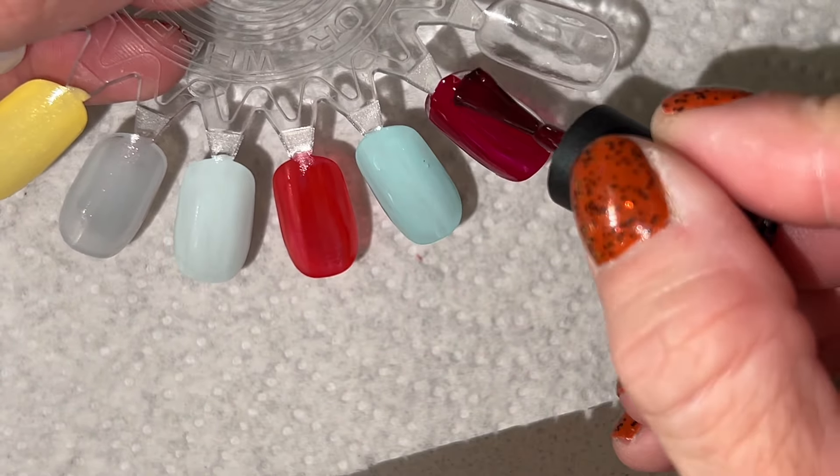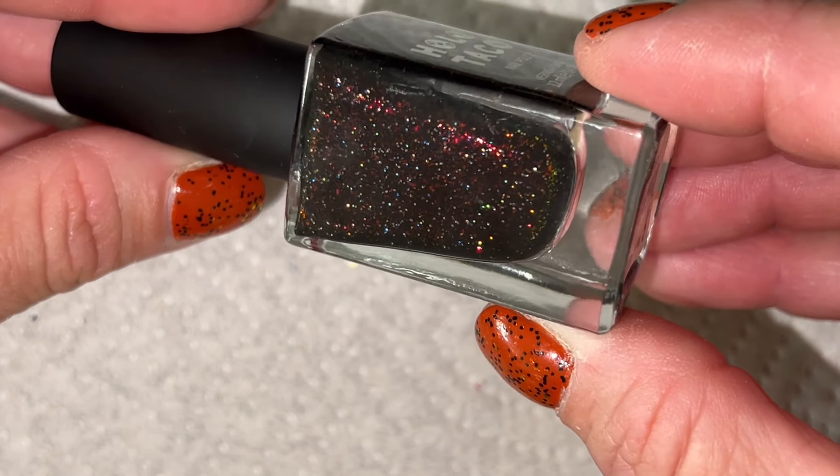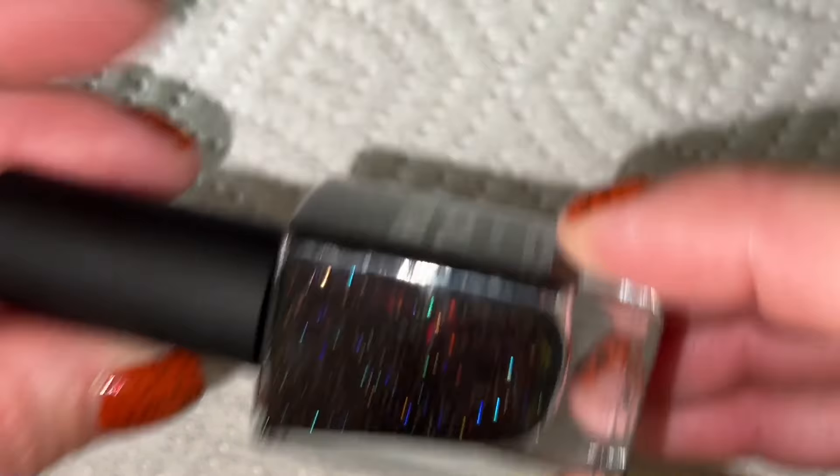I saved the best for last. I did go to Ulta because I needed hair product, and they did have Holo Taco. This was the only one of this color they had there. I know I don't need another dark fall polish, but this is really pretty and I tried to compare it to everything in my collection — I don't have anything exactly like it. This is called Waste of Space. It looks like it has tiny flakies and also colored holo in it.